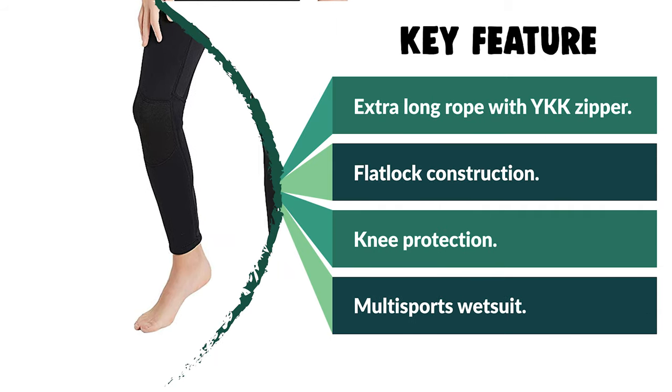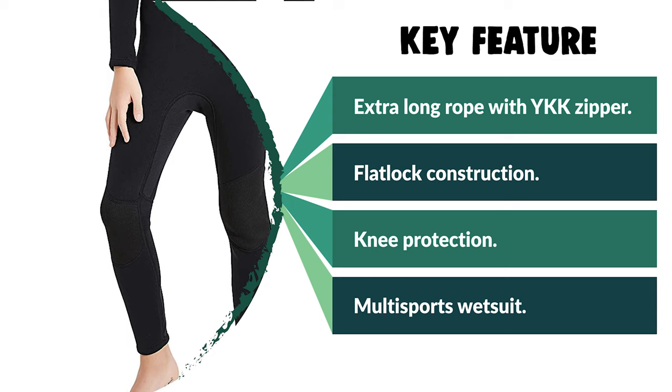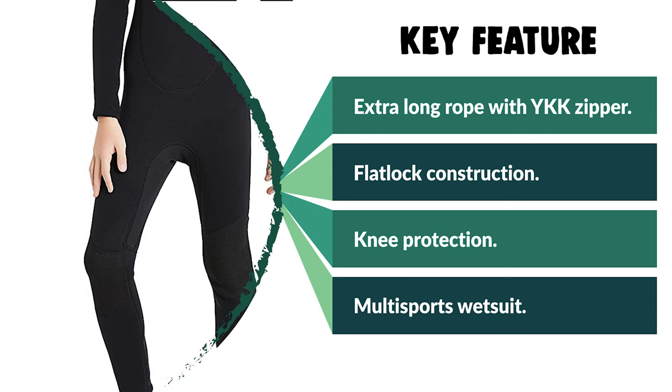It also comes with an inner panel layer under the zipper to ensure it won't catch or irritate kids' delicate skin. Moreover, this high-quality and affordable kids' wetsuit is designed for all water sports like swimming, diving, snorkeling, bodyboarding, surfing, or just at the lake or on the beach.